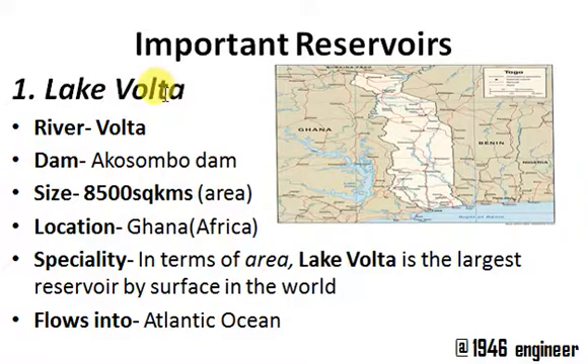The first one is Lake Volta. Lake Volta reservoir is in the continent of Africa, in the country of Ghana, and it is formed with the river Volta. The dam on this river is the Akosombo Dam. The speciality of this reservoir is that in terms of area, this is the largest reservoir in the world. Lake Volta occupies around 8,500 square kilometers of area, formed by the combination of two rivers: the White Volta and the Black Volta.